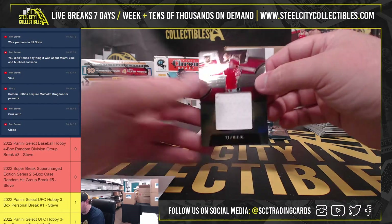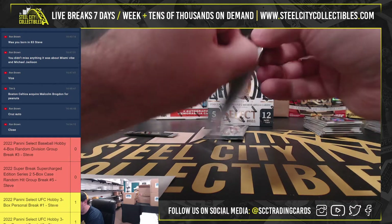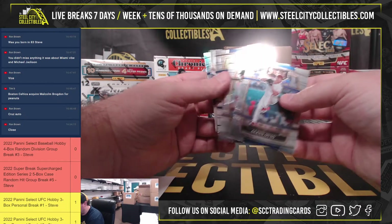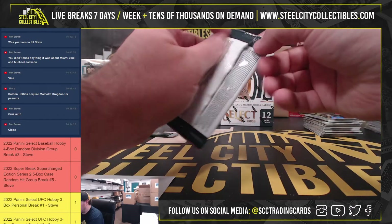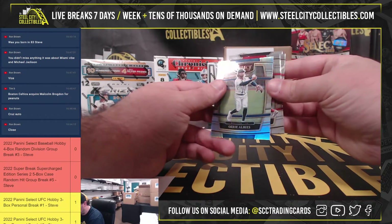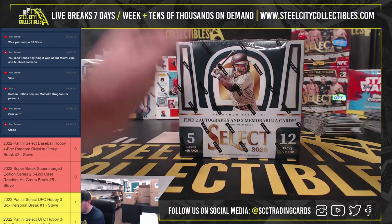TJ Freidel rookie jersey, Cincinnati Reds, back to the National Central, back to Justin. Silver Kyle Tucker, and the final pack of box number 3: Brandon Marsh rookie, silver Ozzie Owies. And our 4th and final box here.